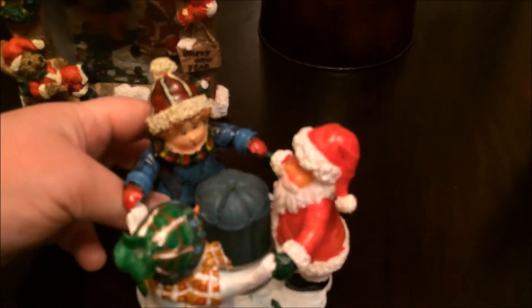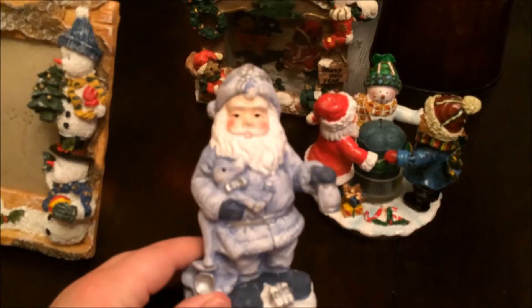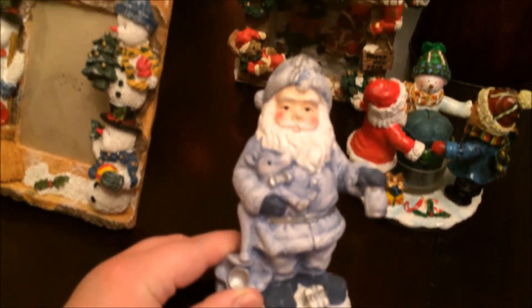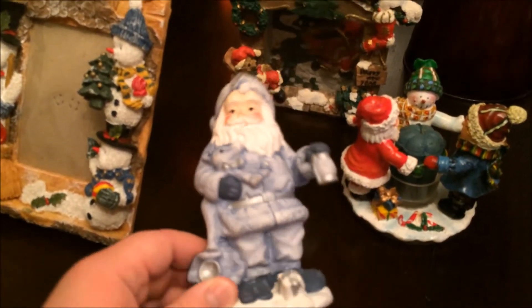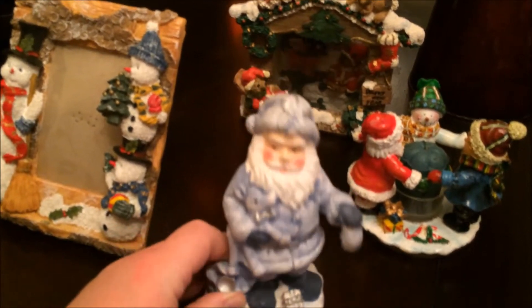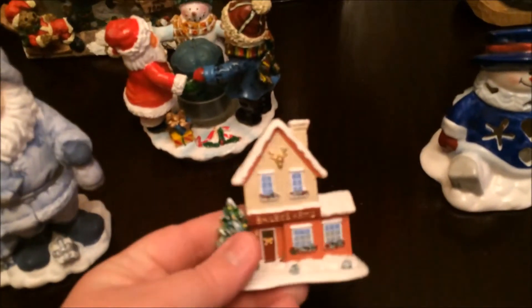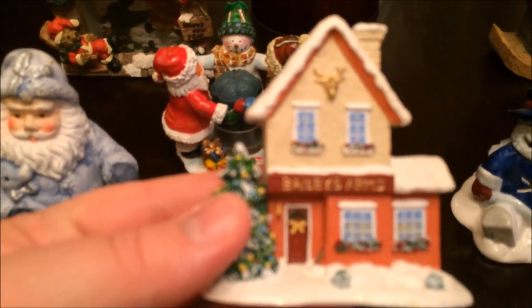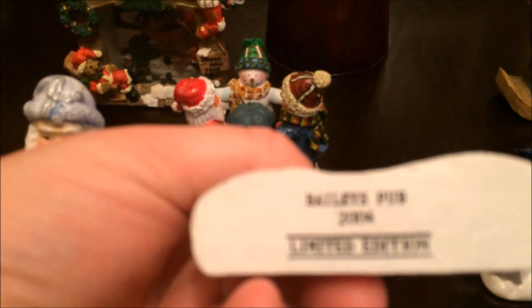Then I got this candle holder — it has a Santa, a little boy, and a snowman. Then I got this Santa and it's in a blue outfit. I think it might have been just a thing you paint at home, but it's quite cute.